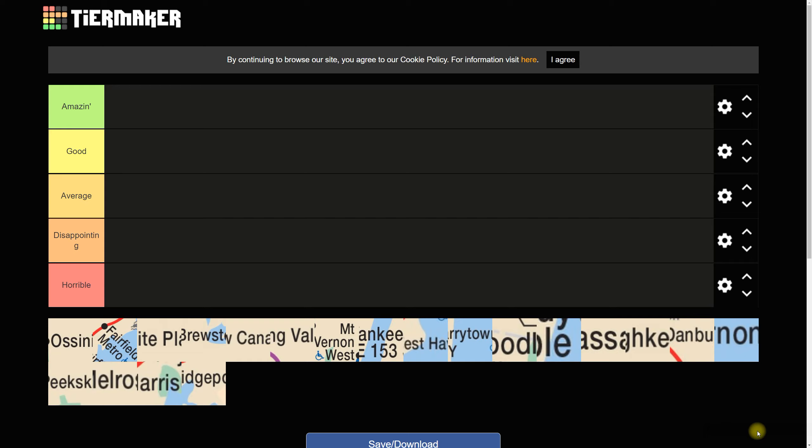He suggested doing a Metro-North tier list and giving thoughts on stations on that specific railroad. So with that in mind, I went ahead and did this tier list. This tier list is broken down into five categories: amazing, good, average, disappointing, and horrible. I believe a couple of stations could get amazing, a lot could get good, some could get average, and only a few would get disappointing or horrible.